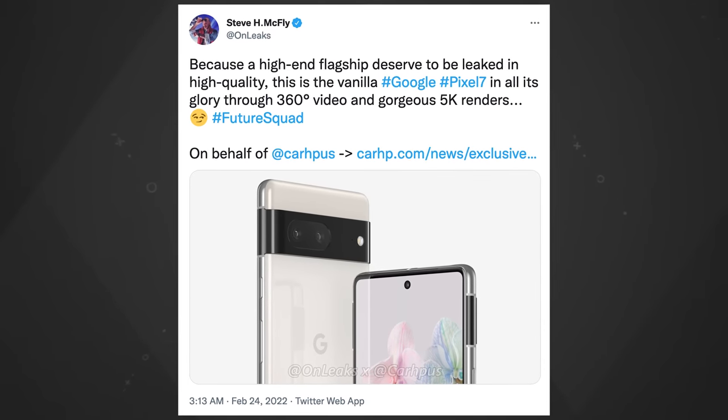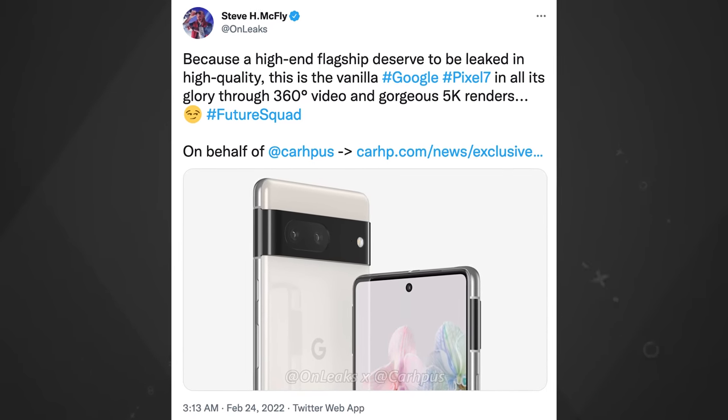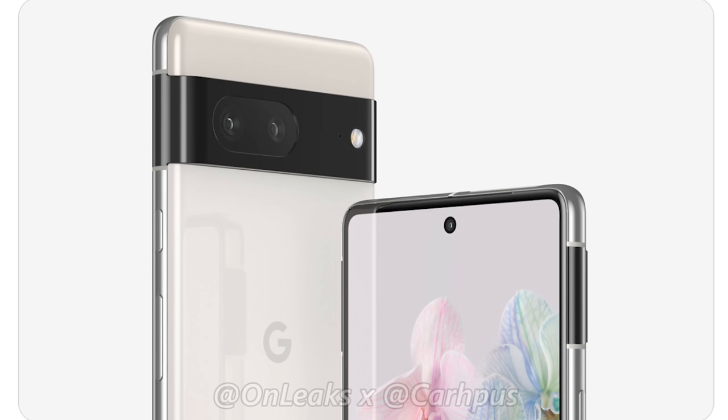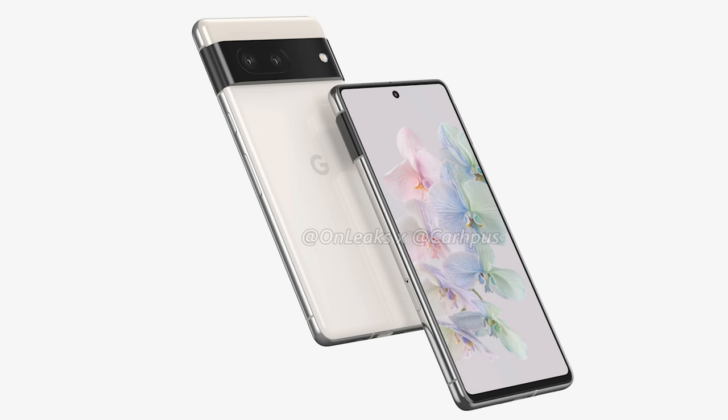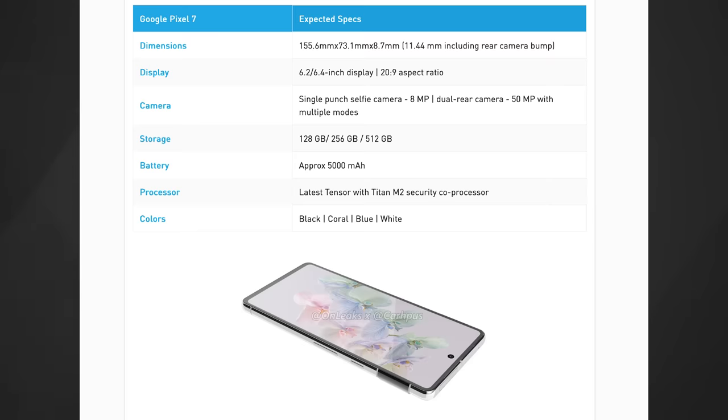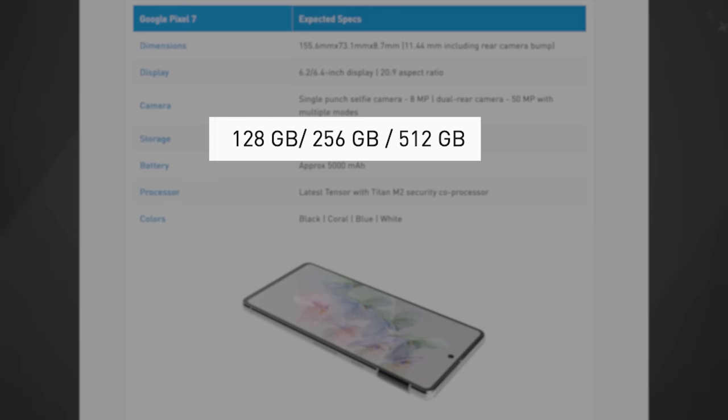But what about the Pixel 7? OnLeaks also tweeted out renders of what he says is the Pixel 7. It looks similar to the Pixel 6 and a bit like the Pixel 7 Pro renders. The camera belt is more integrated into the overall body of the device, like the 7 Pro, but it would stick with two cameras, not three like the Pro. The screen size would be in the neighborhood of 6.2 to 6.4 inches. The report at CarHP.com did not have any information about the refresh rate on the 7, but it did mention storage options of 128GB, 256GB, and a new 512GB version.